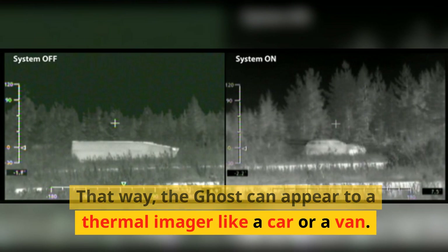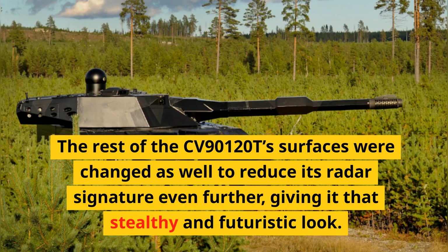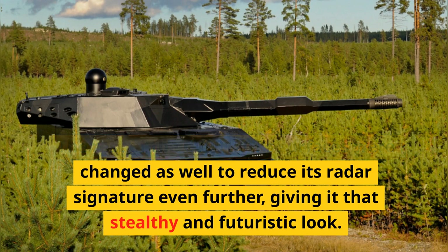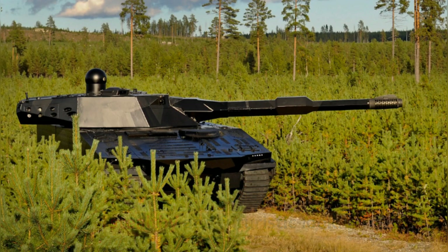That way, the Ghost can appear to a thermal imager like a car or a van. The rest of the CV90120T's surfaces were changed as well to reduce its radar signature even further, giving it that stealthy and futuristic look.